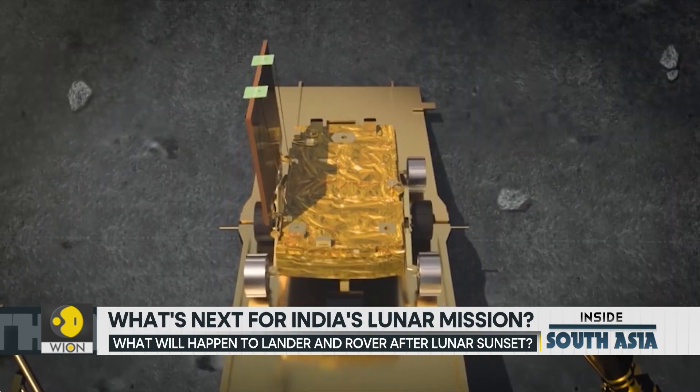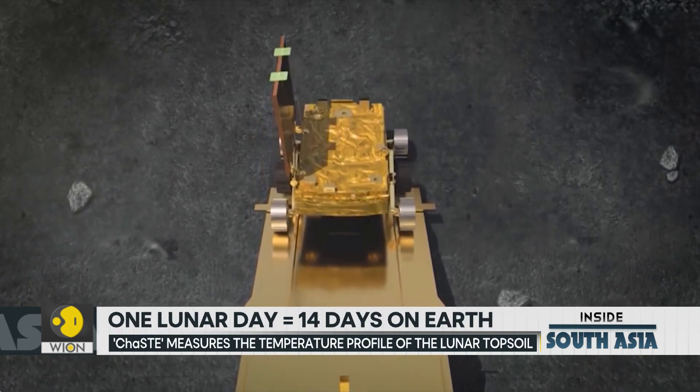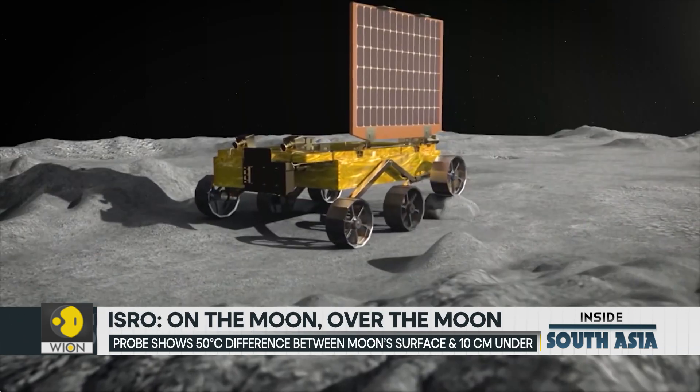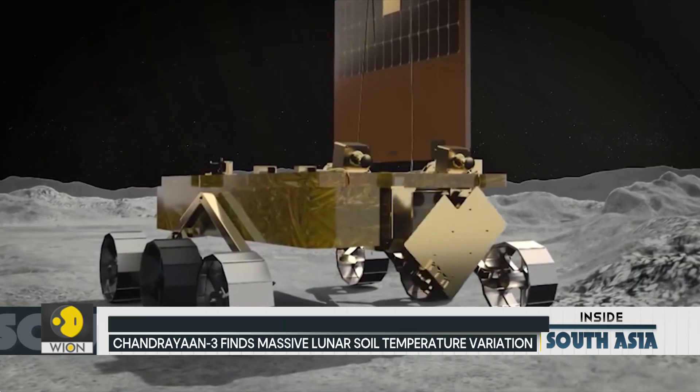This indicates many things. For one, the lunar soil is a poor conductor of heat, meaning it's a great insulator. However hot it gets on top, down below it's freezing cold. So hopes are very much alive that there could be frozen water in these regions.